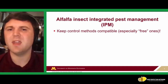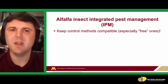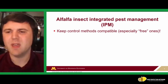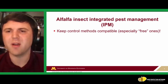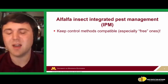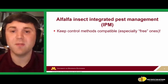Alfalfa integrated pest management — IPM — is mainly our method to keep control methods compatible and reduce risk from each of them. This especially applies to keeping our paid tools like insecticides and application costs justified alongside free tools — things that come with the plant or other organisms in the field helping us out, like natural enemies.